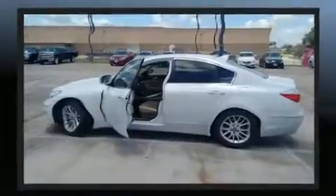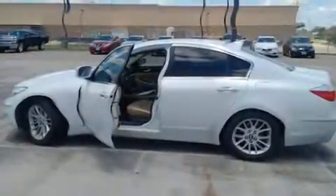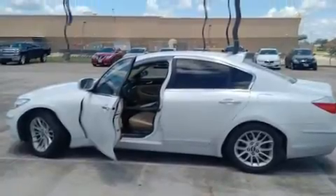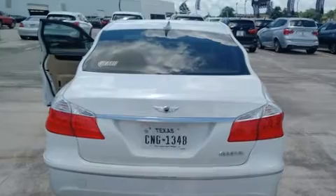Top features include power front seats, leather upholstery, adjustable headrests in all seating positions, speed sensitive wipers, front dual zone air conditioning, fully automatic headlights, power door mirrors and heated door mirrors, and cruise control.